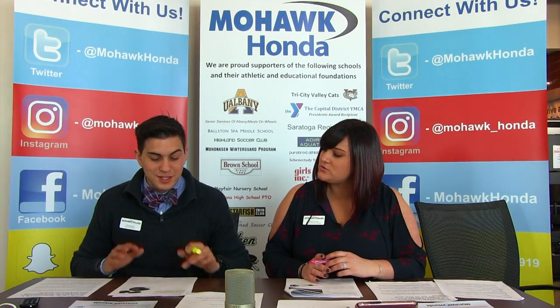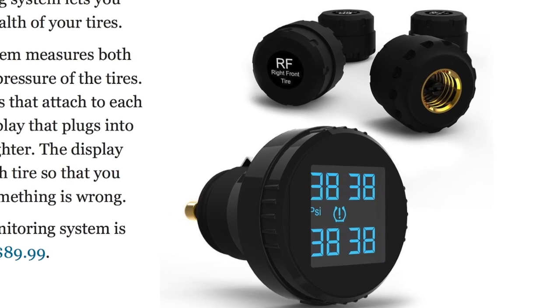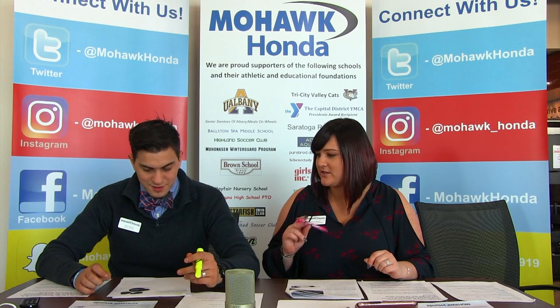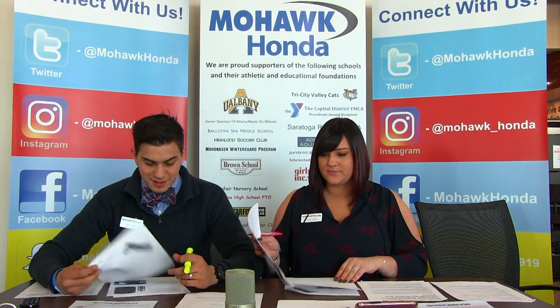My last one is the new Bluetooth tire pressure monitoring system. These little caps screw onto your tires, and then you connect it into your 12-volt inside the car, and it shows you the tire pressure on each tire. Especially great for people who don't have a built-in tire pressure monitoring system. It's CarShay's monitoring system — it monitors both temperature and pressure of the tires — and it is $90 on Amazon, still less than $100.